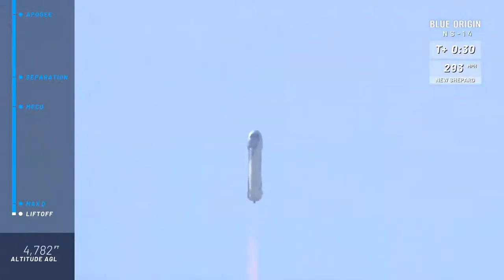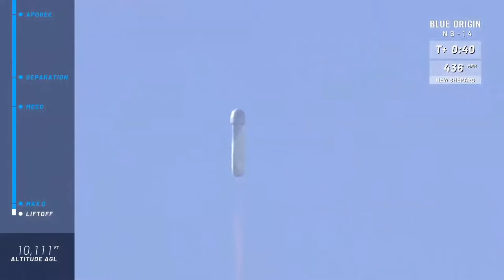Right about now, the fins on the aft portion of the vehicle are going to start helping the vehicle do its roll maneuver. The booster is going to be rolling at about two to three degrees per second, which equates to a full rotation every two to three minutes — to give the astronauts a 360-degree view during the flight. Coming up on max Q, maximum dynamic pressure on the rocket, the toughest portion of the flight, and we've confirmed max Q.